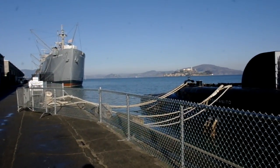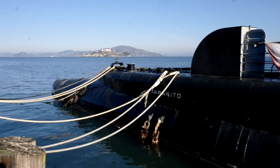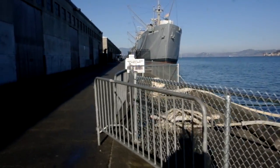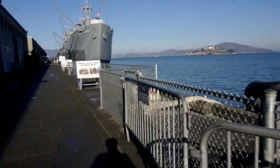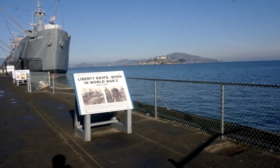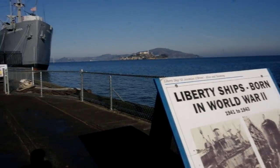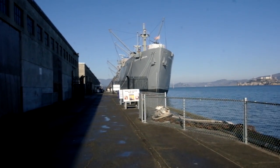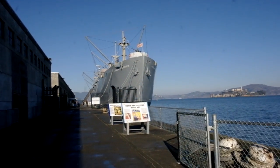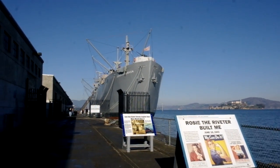Right there you can see Alcatraz, and you can see the back end of the submarine tied onto the pier. Here's the Liberty ship — the sign says 'Born in World War Two, between 1941 and 1943.' Years ago I visited a site in Brunswick, Georgia, where some of them were built on the East Coast. Here's the Liberty ship — let's go a little closer. We're not going to go on the ship as it takes too long, but I want to show you some good shots.